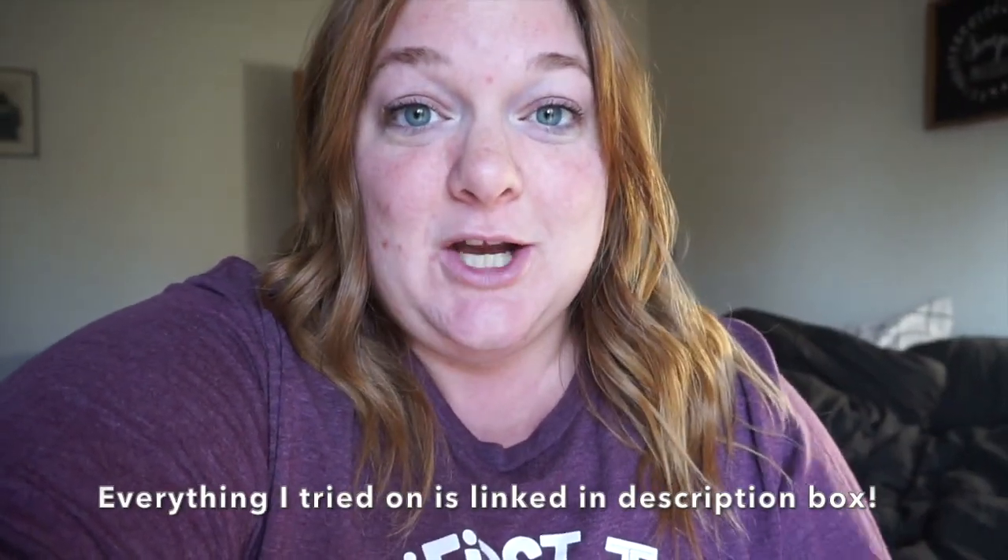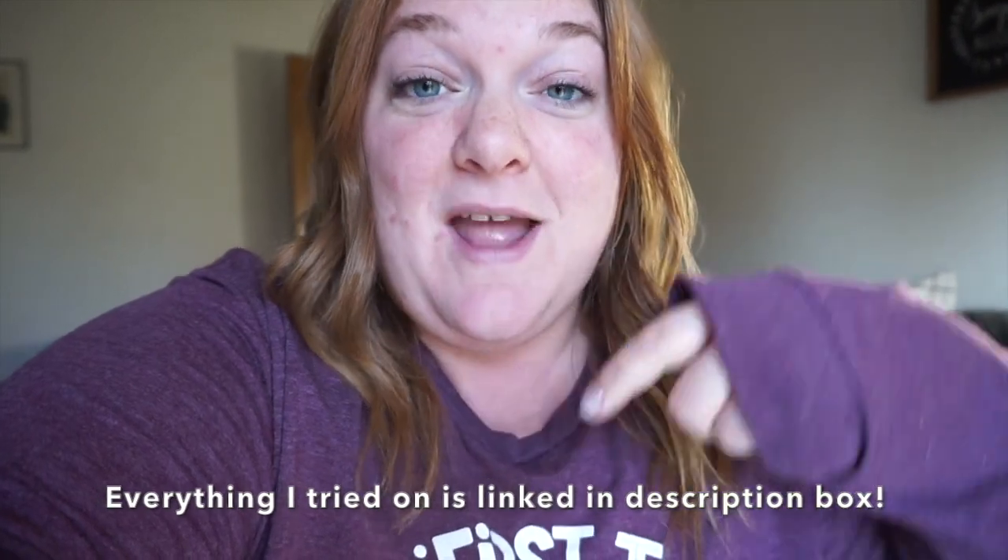Hey guys, Amy here from Self-Love Mama. Yesterday I was able to pop in at Maurice's and got a little fitting room try-on session done for you guys. I tried on a ton of stuff, so I hope you guys enjoyed this video. Make sure you give this video a thumbs up and that you are subscribed.